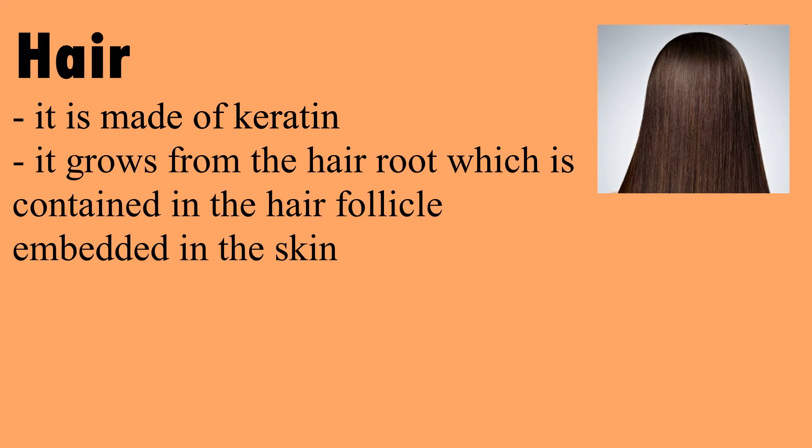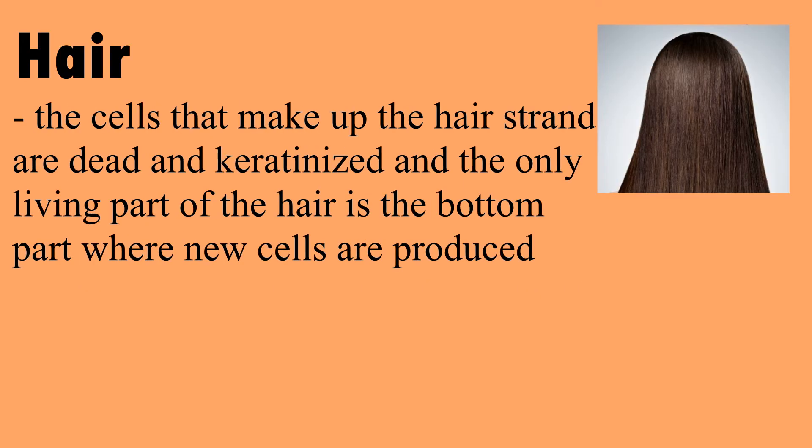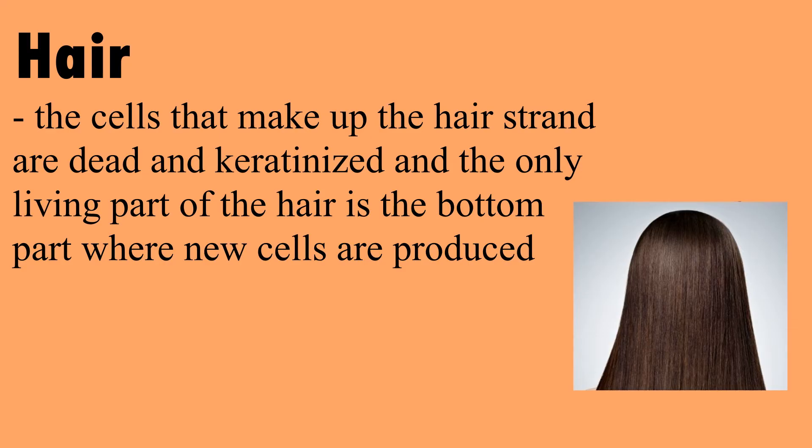Hair is made of keratin. It grows from the hair root, which is contained in the hair follicle embedded in the skin. It extends through the epidermis and protrudes from the skin. The cells that make up the hair strand are dead and keratinized, and the only living part of the hair is the bottom part, where new cells are produced.